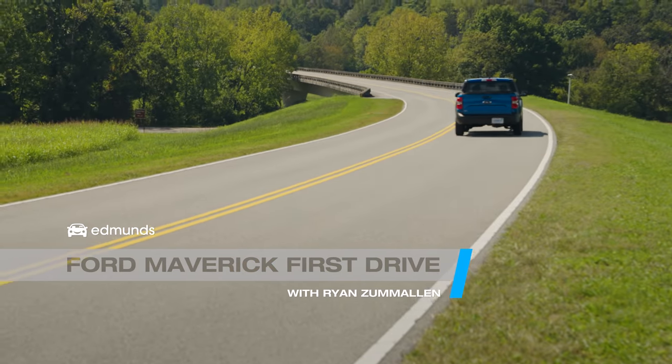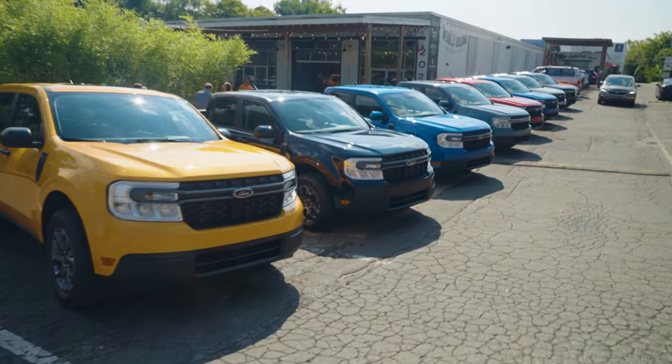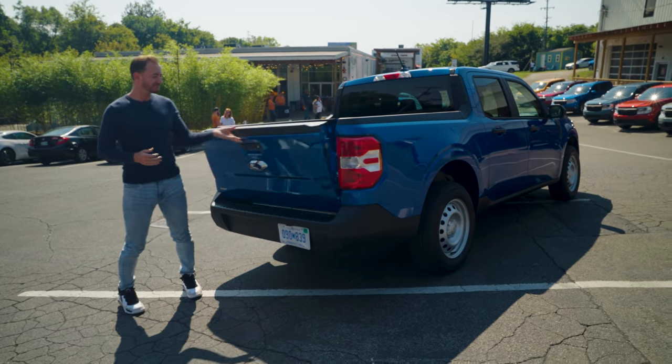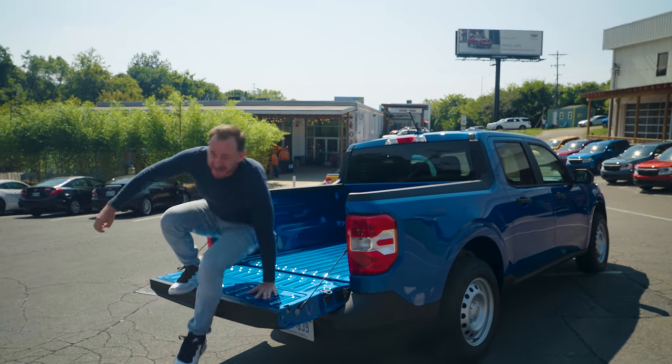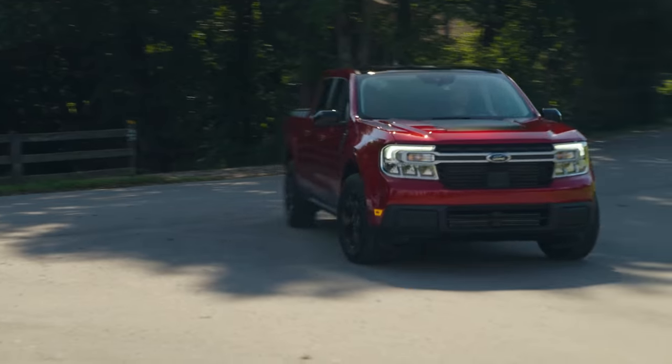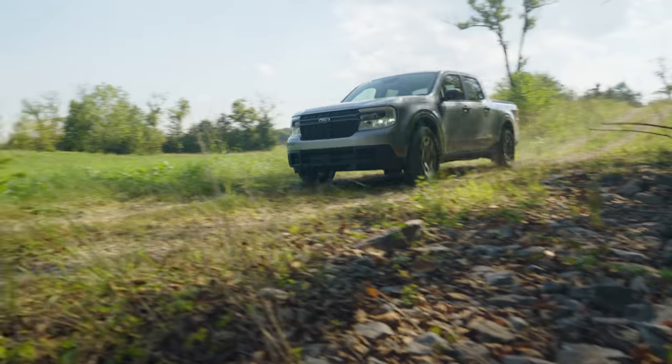That's right, it's Ford's new compact pickup truck, and it's finally ready to hit the road. Today we're going to find out how it does in the curves, in towing, and in off-road.